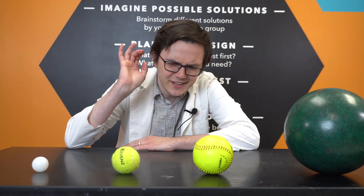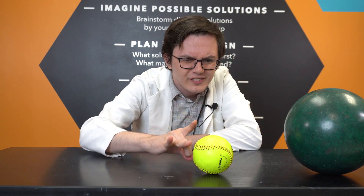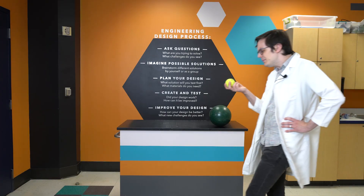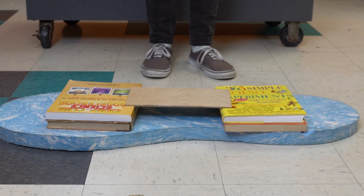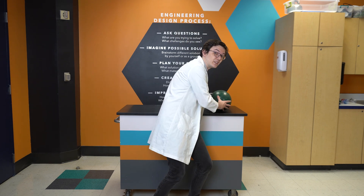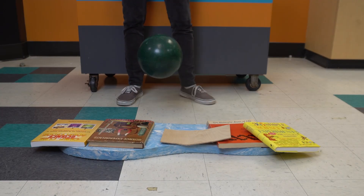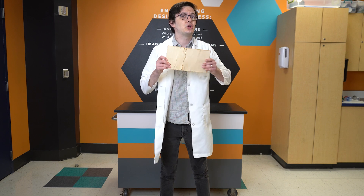Think about it. It's easy to take a ping pong ball at rest and quickly get it moving, but the more mass something has, the more force it takes. The same is true on the other end — the more mass something has, the harder it is to stop it moving. That's why a dropped tennis ball is easily stopped by the board, but a bowling ball falling at the same speed goes right through.